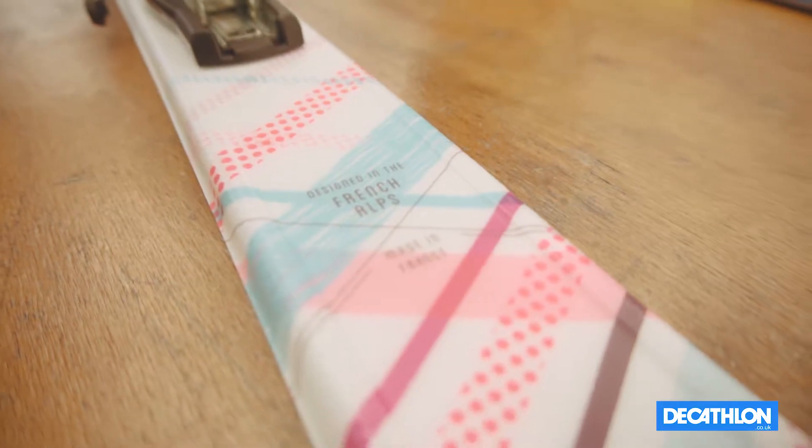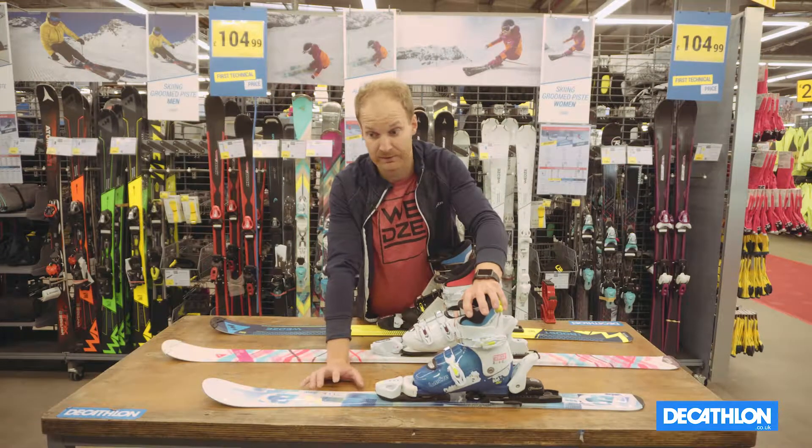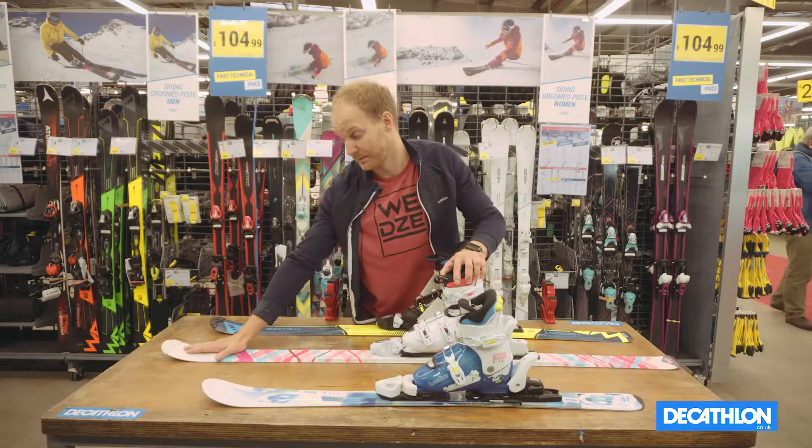Once your child moves to a more intermediate level of riding and they're able to link their turns as well as stop without assistance, then you're going to need a more advanced ski. This ski here has more rigidity and a slight rocker at the tip of the ski.